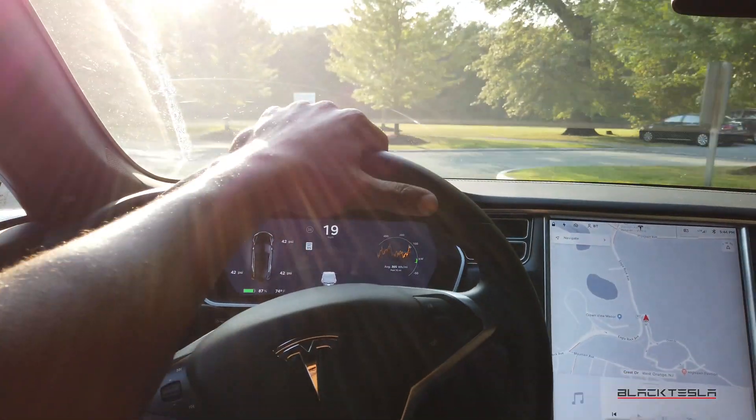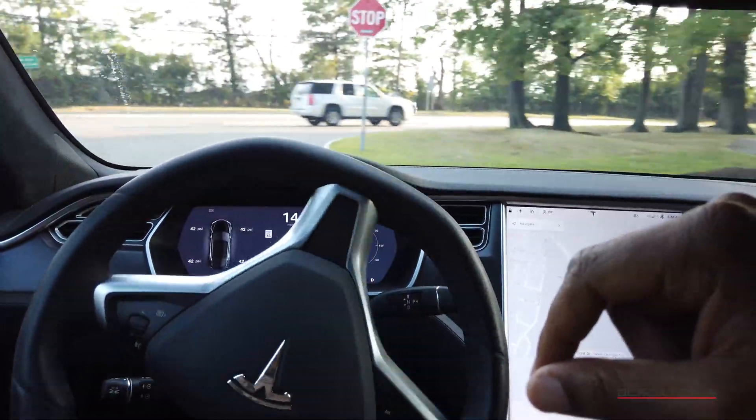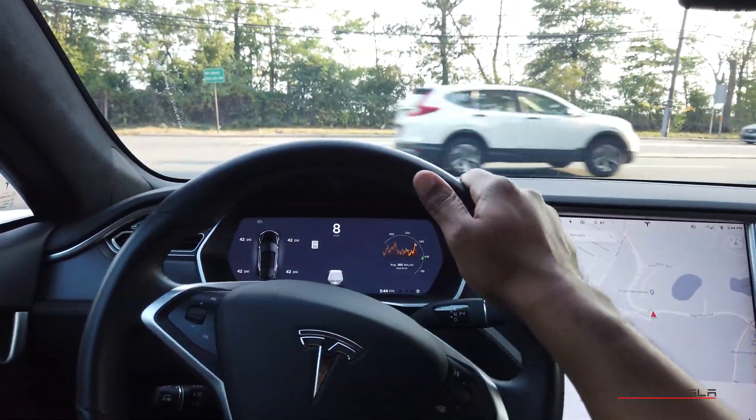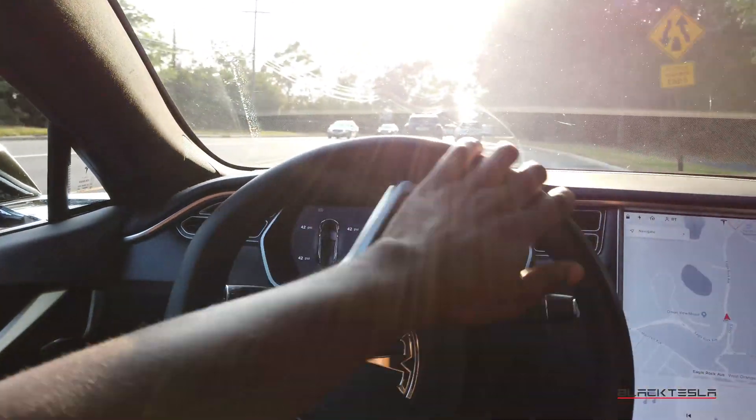Now, the other part of this is driving with Autopilot. What happens if you're driving with Autopilot active and you need to reboot to reset something or make sure the screens are working as intended? Let's take a look and see what that looks like.